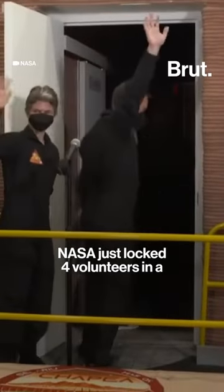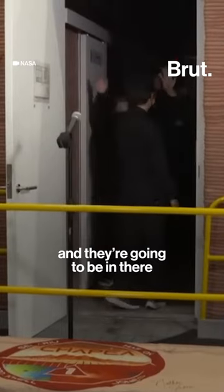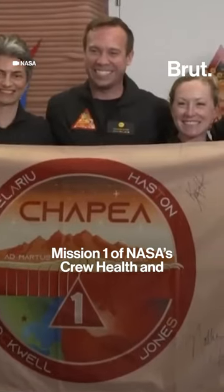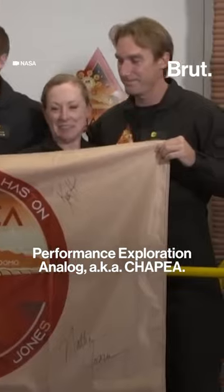NASA just locked four volunteers in a 1,700-square-foot habitat that simulates Mars, and they're going to be in there for the next 378 days. Sunday, June 25th marked the start of Mission 1 of NASA's Crew Health and Performance Exploration Analog, aka CHAPEA.